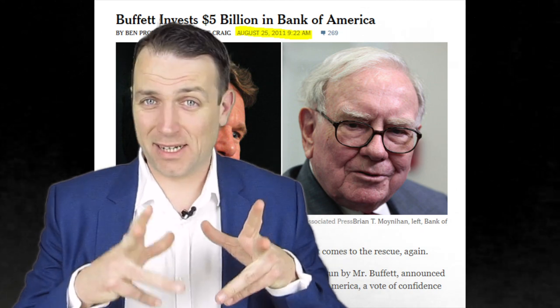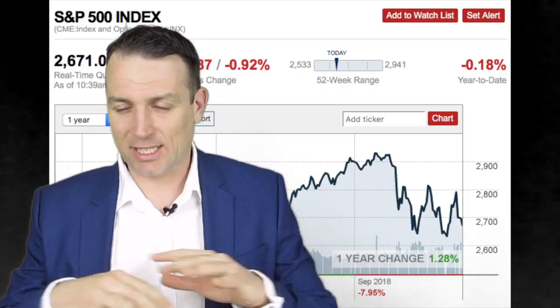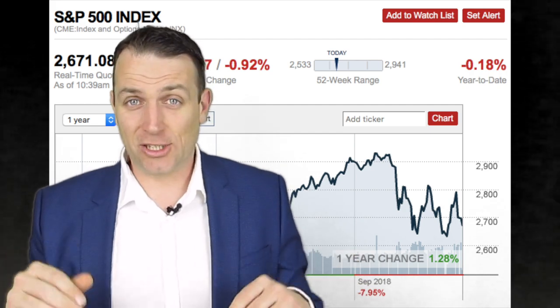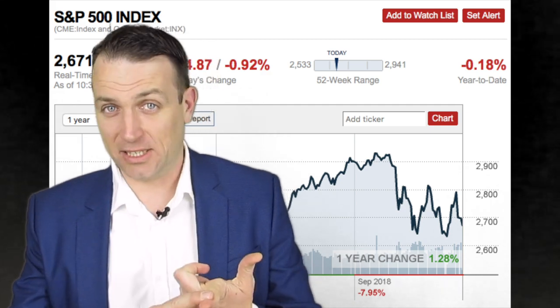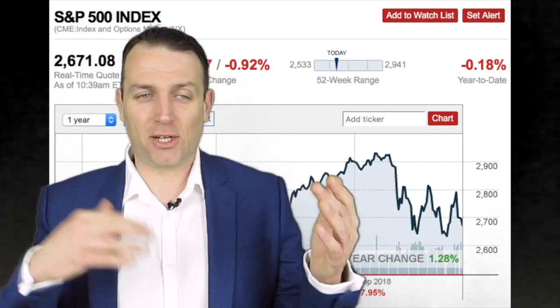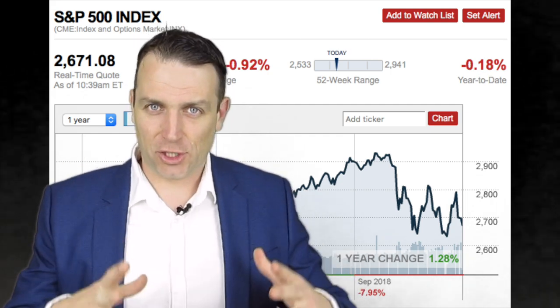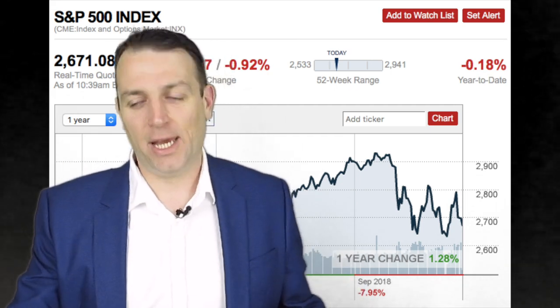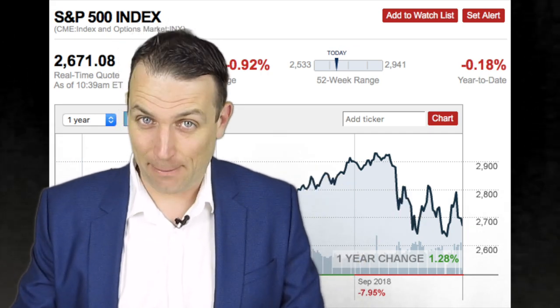The recent stock market pullback is not a crash at all — it's not an opportunity at all. Stocks are still up for the year, so there is no crash. Everybody is panicking, but that's just because the news is like that. A real crash is 30, 40, 50% down — that's when we're talking about a crash, and I can't wait for that to happen.